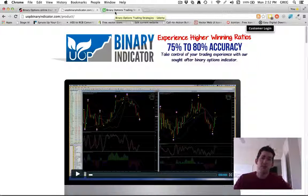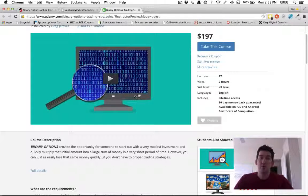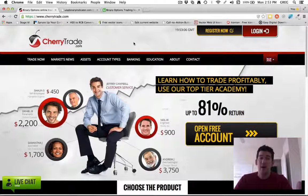If you want more information on how to read the signals and build a better foundation in binary options so you won't be a complete newbie, I'm going to give you free access to my binary options training course as my thank you for depositing and opening a live trading account with Cherry Trade or signing up for UOP Binary Indicator. Hopefully this video has helped you make a more educated and informed decision. If you like this video, give it a thumbs up, leave a comment below, and for more internet marketing tips, tools, and resources, head over to IamSource.org.